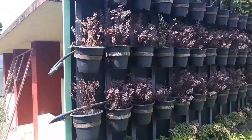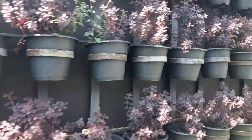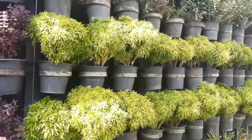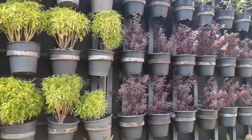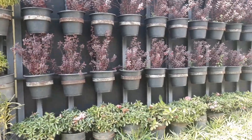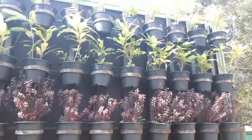What you see right now is a vertical garden of various kinds of plants. There appears to be a wide variety of plants on this particular vertical garden. Have a look.